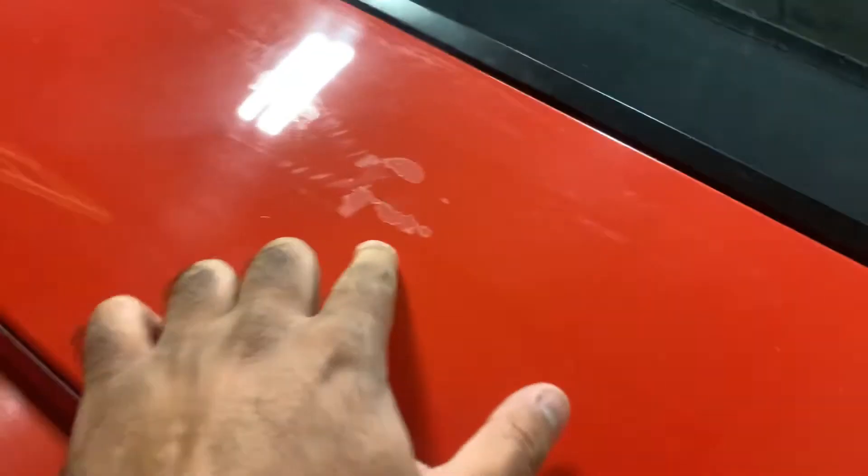Clear coat failure on this rear hatch. You can see that this is all exposed pigment. This rear quarter has continued spotting, as well as this front fender and the front hood.